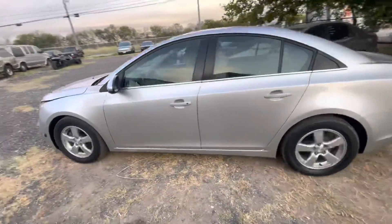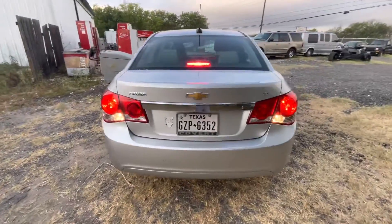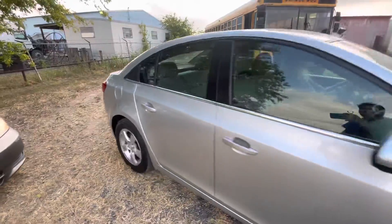Hey everybody, Tim here at Alamo Auctioneers. We have a 2016 Chevy Cruze, Automatic LT trim, 4-cylinder.